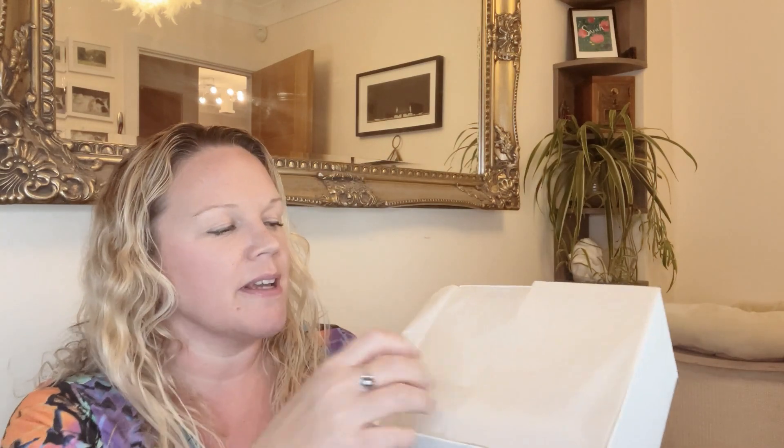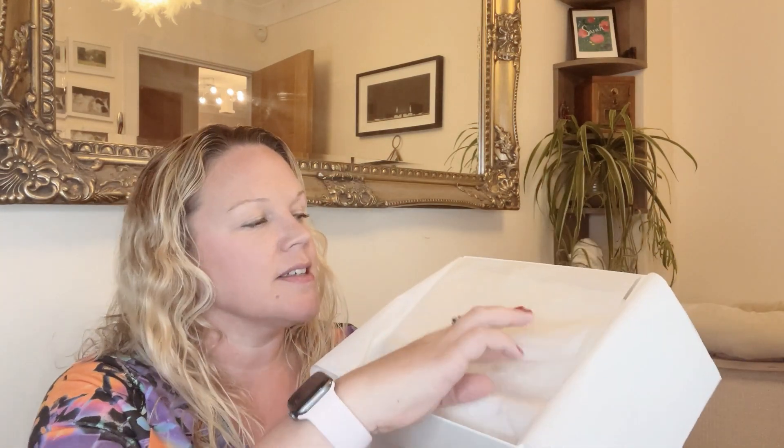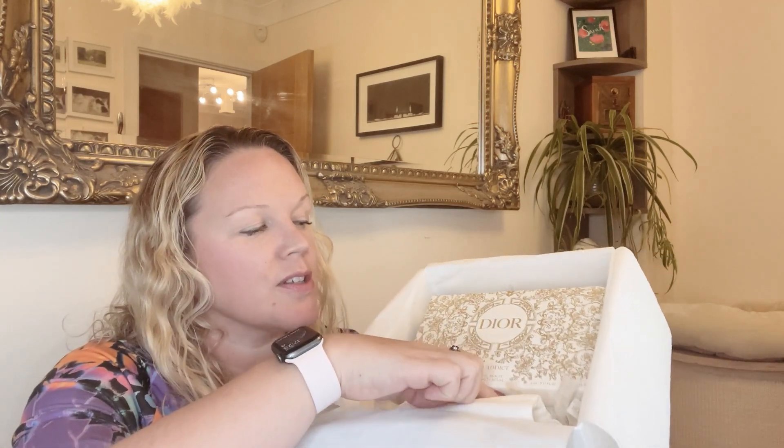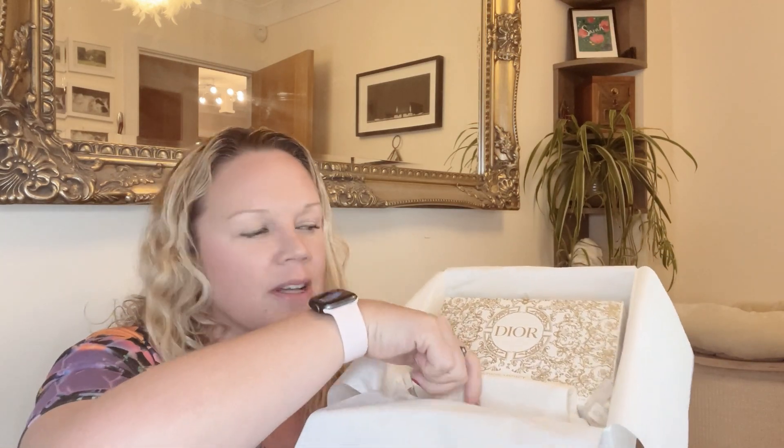It's a nice little box that it comes in which you could reuse - it's a good sturdy size and it's pretty. Inside the box you get some nice tissue with the Dior labeling on it, and inside there's another box that has the pouch inside.